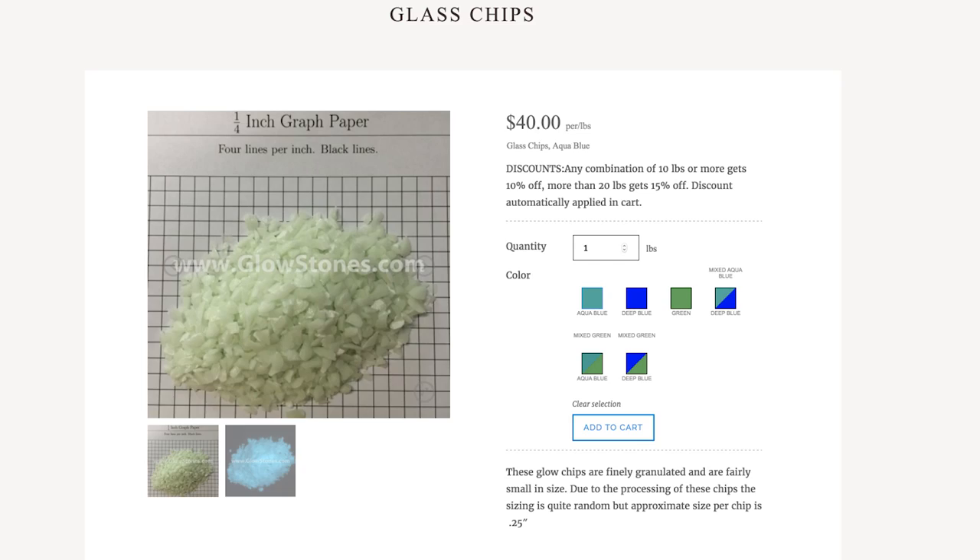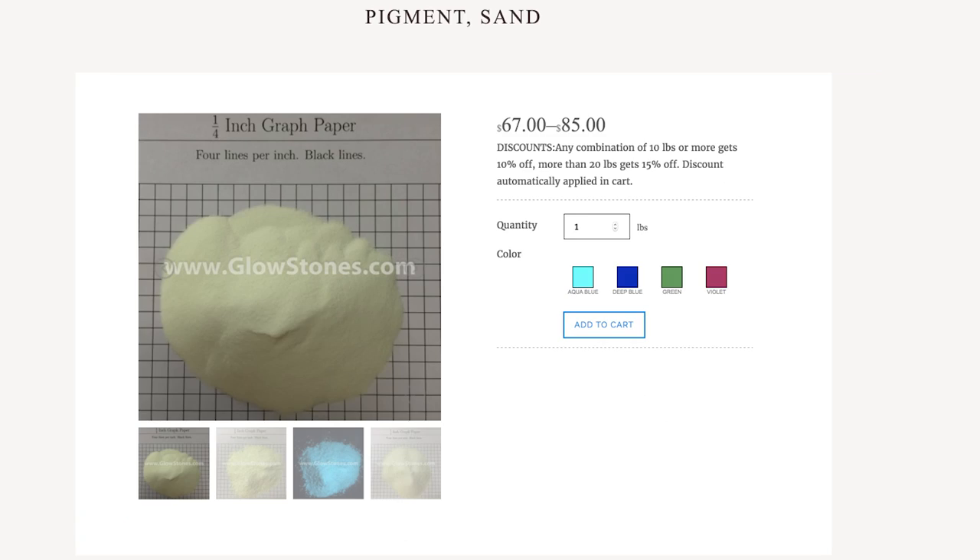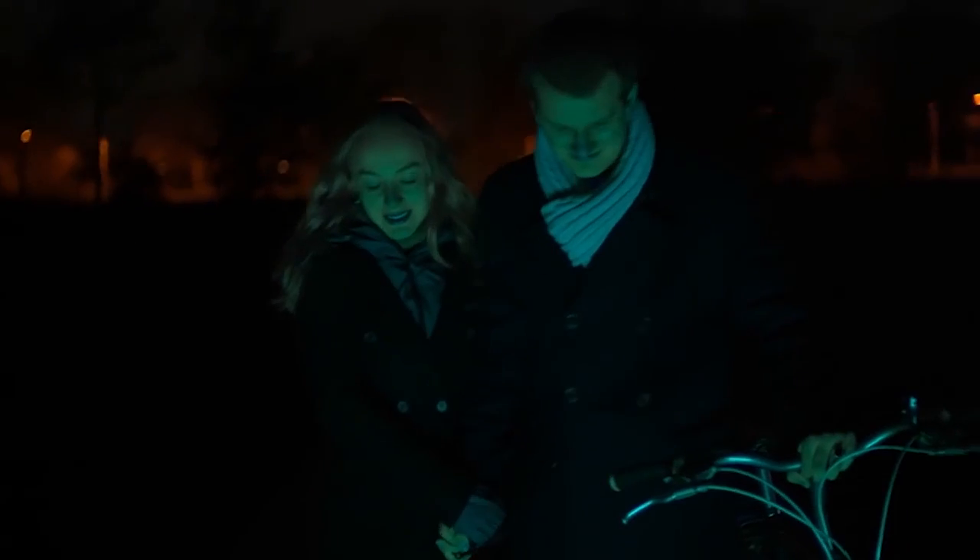So glow be the life of the party with Glowstones, which light up the night in the form of glass, plastic, beads, or sand. They can be used to turn any walkway into the radiant runway you deserve.